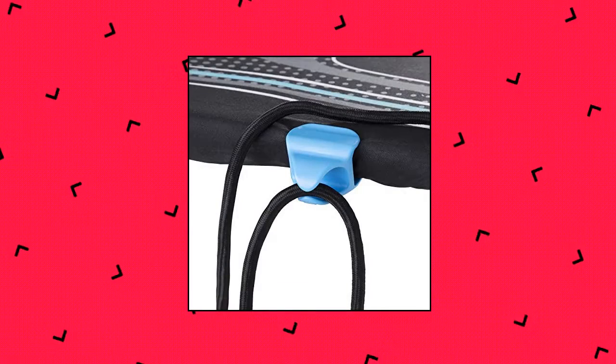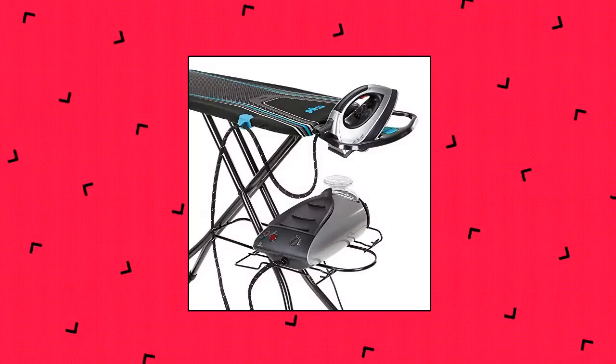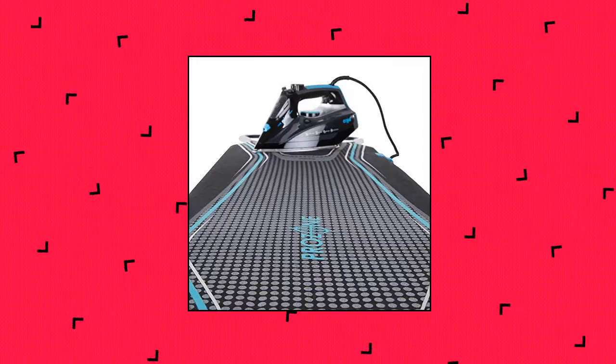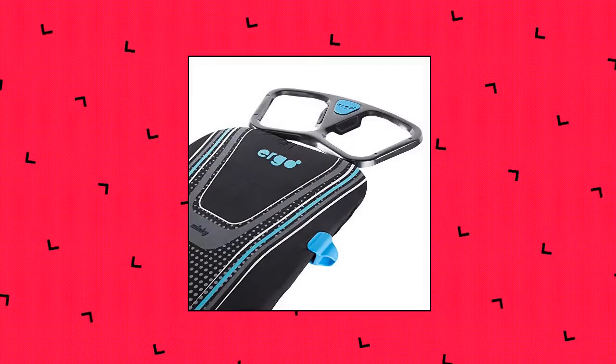Minky Homecare Ergo Plus Ironing Board, 48 x 15 inches. Black multi-ironing surface 48 x 15 inches, designed for comfort, speed, and performance. Features a stable low-level steam generator rest, naturally comfortable ironing rest position, heat-reflective prozone cover, and stable and strong loop legs. Made in the UK.